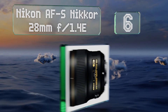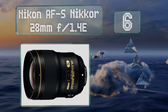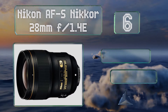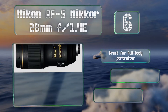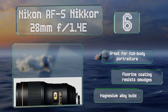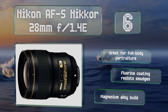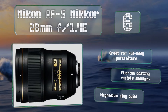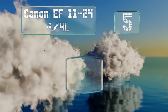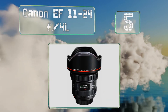Moving up our list at number six, the Nikon AF-S Nikkor 28mm f/1.4E is a fast, accurate model that makes a nice companion to street shooting. Its images are sharp from edge to edge and it can produce a very fine bokeh in the background with a shallow depth of field. It's great for full-body portraiture and the fluorine coating resists smudges. It features a magnesium alloy build.